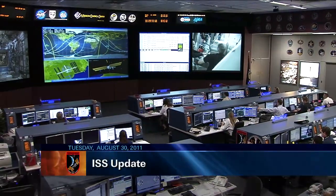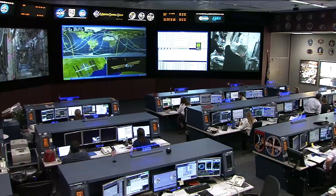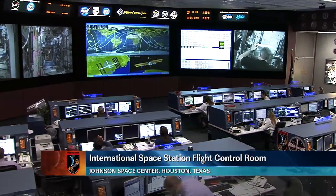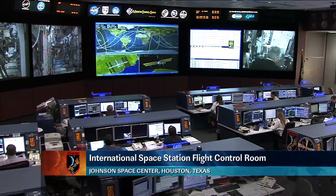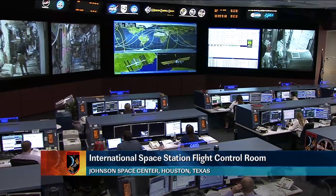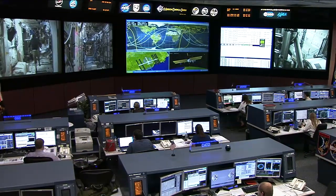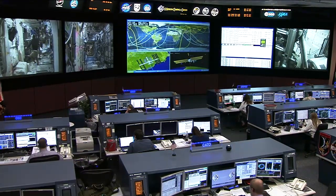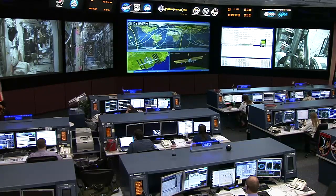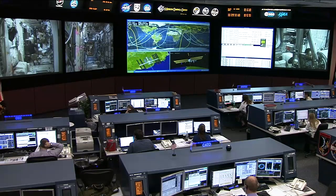Welcome to Mission Control Houston. We're inside the International Space Station flight control room for today's ISS update on Tuesday, August 30th. The team here is monitoring systems aboard the space station and not working any major issues at this time, following along with the activities of the Expedition 28 crew, who is living and working aboard the space station. The crew is comprised of six crew members that continue to maintain station operations and work on science and research activities aboard the complex.